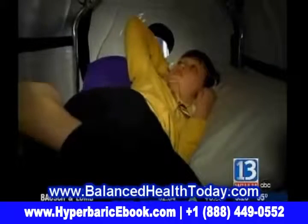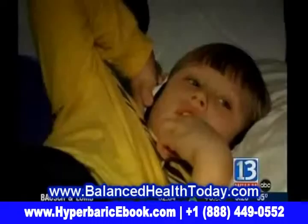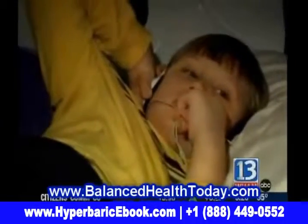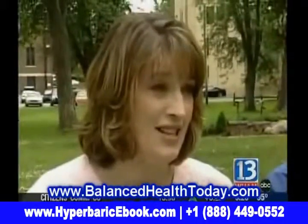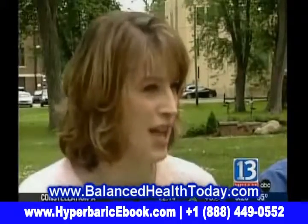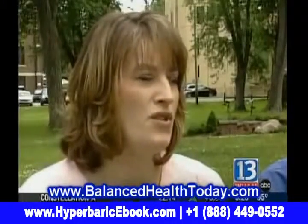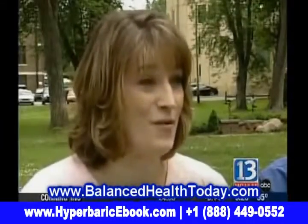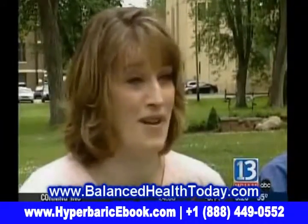After just a couple of weeks, the changes began. His language has exploded. He now has many sentences he can use, and you can see the wheels turning — he's playing with sentences, changing language around. He went from using two and three word sentences to about seven or eight word sentences, which is tremendous progress in six months.